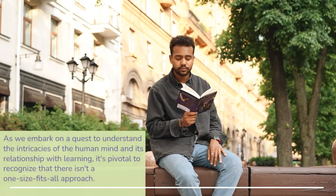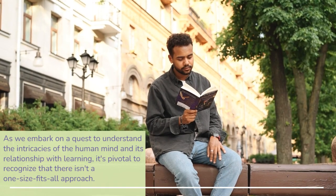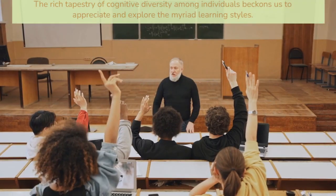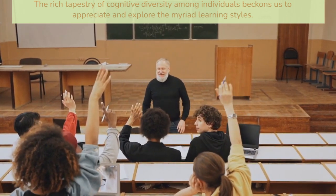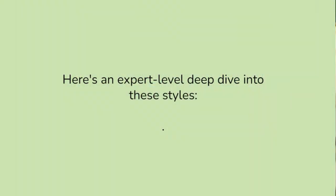As we embark on a quest to understand the intricacies of the human mind and its relationship with learning, it's pivotal to recognise that there isn't a one-size-fits-all approach. The rich tapestry of cognitive diversity among individuals beckons us to appreciate and explore the myriad learning styles. Here's an expert-level deep dive into these styles.